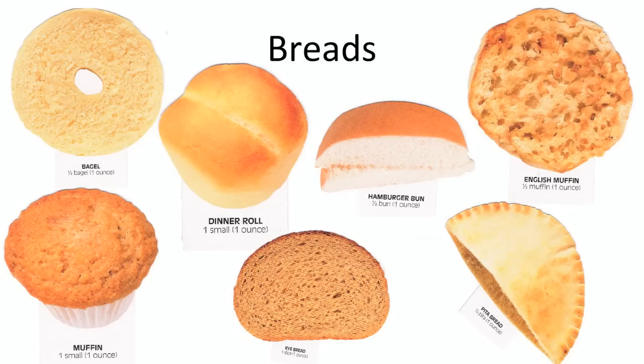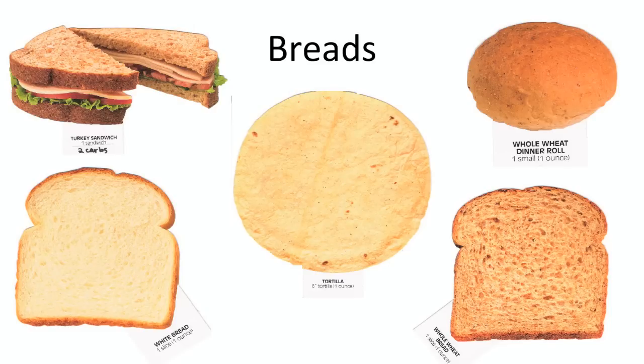Starting off with bread, usually one ounce of bread is a carb choice. Whole wheat bread is better than white bread because it has more fiber and will digest more slowly. Be sure to keep your rolls and muffins small, and remember that a six-inch tortilla is the smallest you can find at the grocery store. You can find 45-calorie-per-slice bread, which will allow you to eat two slices for one carb choice.